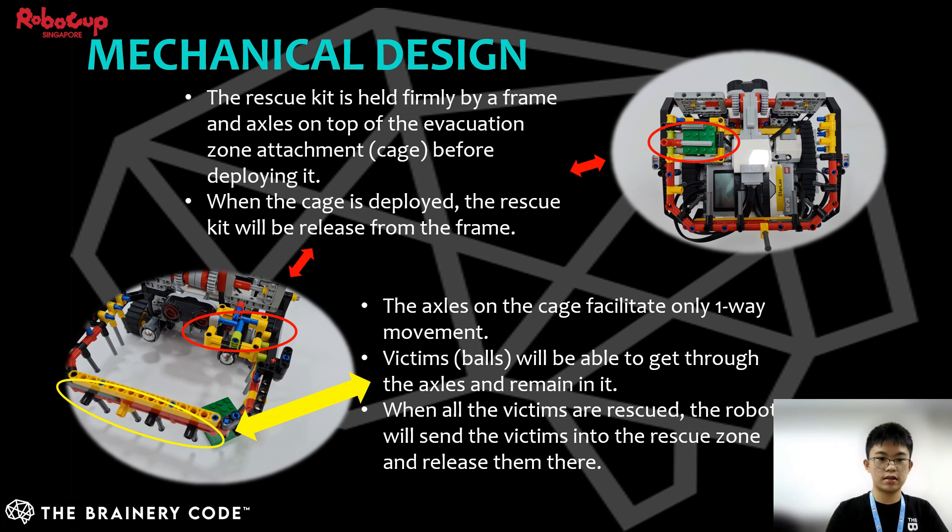The rescue kit is held firmly by the frames and axles on top of the cage before it deploys. When the cage is deployed, the rescue kit releases the frame and the one-way movement axles drop and hang around the cage. When the robot sweeps around the evacuation zone, the victims will pass through the hanging axles and become trapped in the cage.